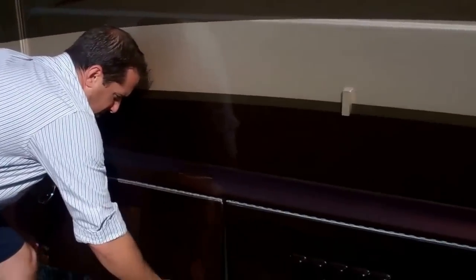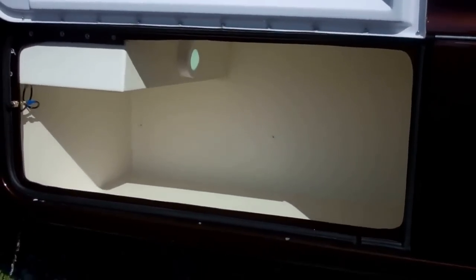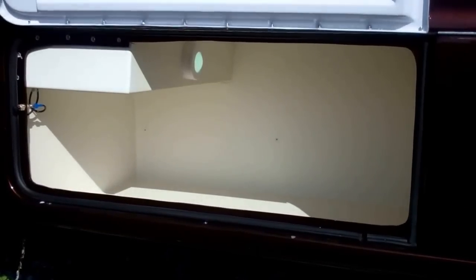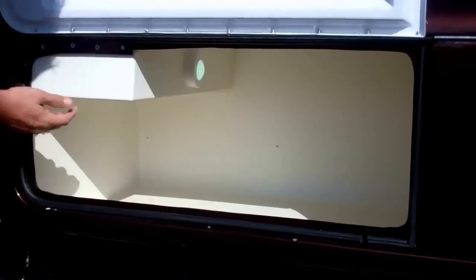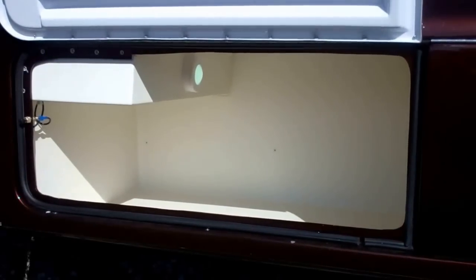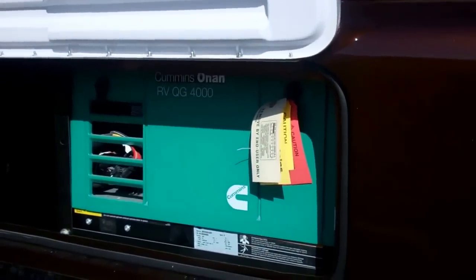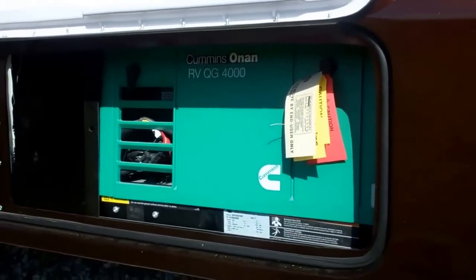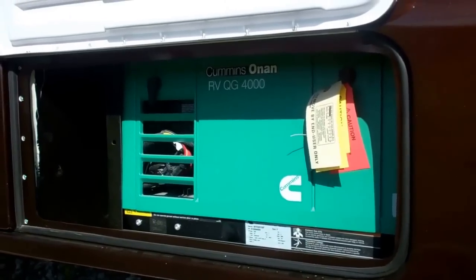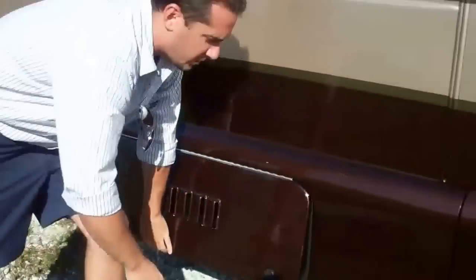Right over here we have a storage compartment — actually that's a huge storage compartment with a pressure switch to turn your LED lighting on and off, so you have even lighting when putting stuff in and out. Here you'll have easy access to your 4000-watt gas Onan generator, which feeds directly off your 55-gallon fuel tank and shuts off at a quarter tank so you don't run out of fuel.